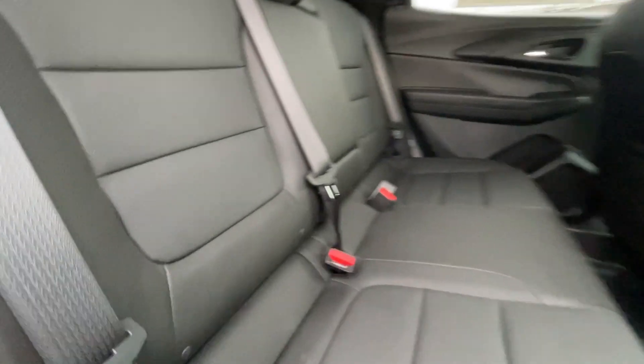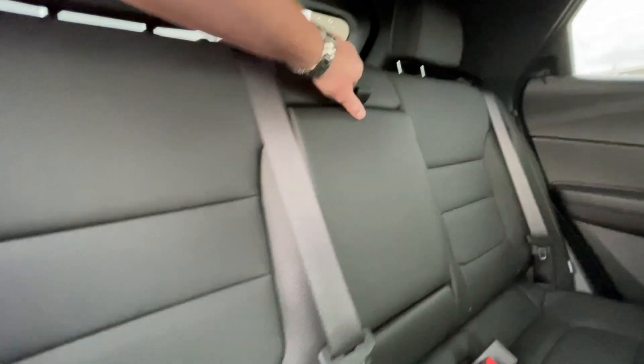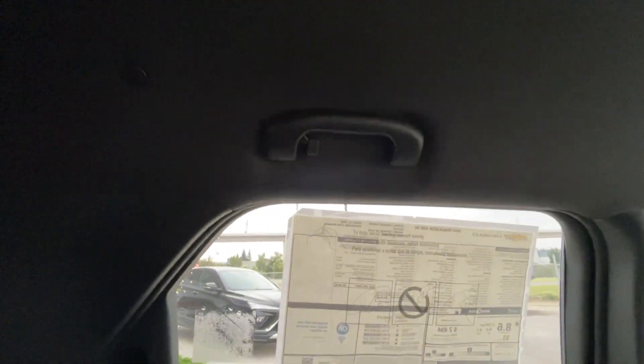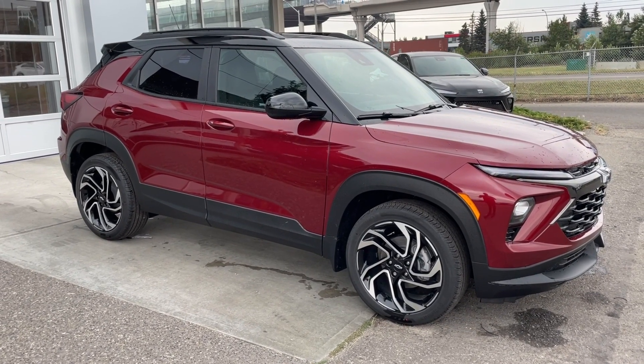Heading back inside the Trailblazer, the back seats are car seat-ready and easily collapsible in a 60-40 split, allowing plenty of access to your trunk. Cup holders come down here in the middle. We have a coat hanger hook on the driver's side of the vehicle and overhead reading lights. Thank you for watching this brief walkthrough on the brand new 2024 Chevrolet Trailblazer RS.